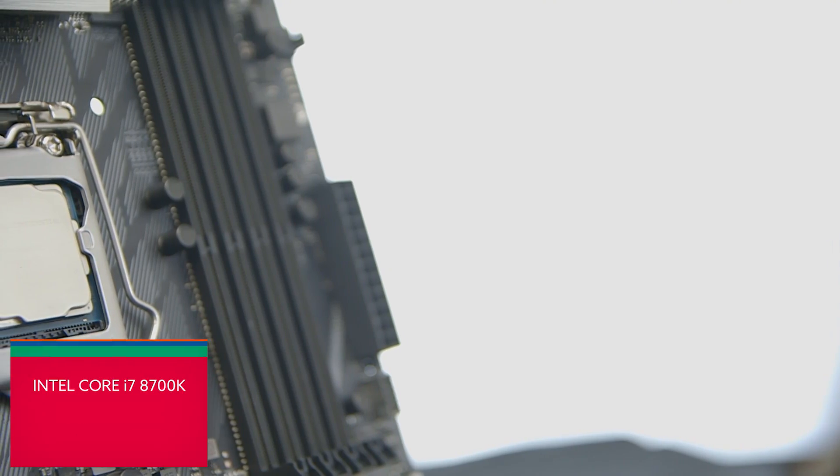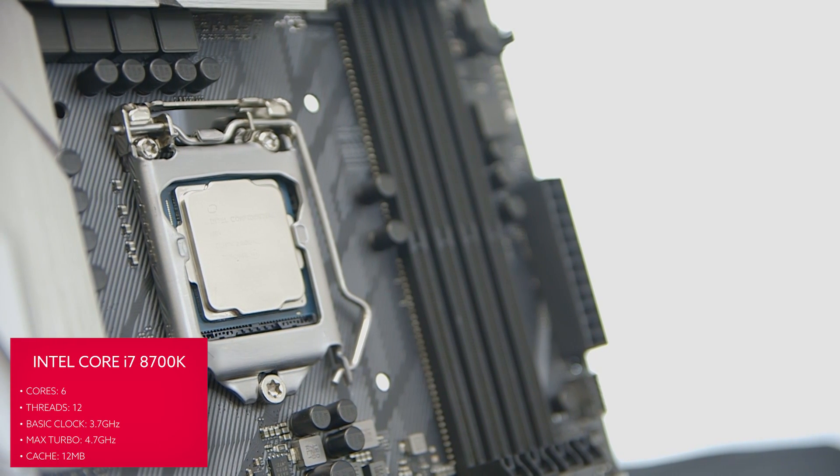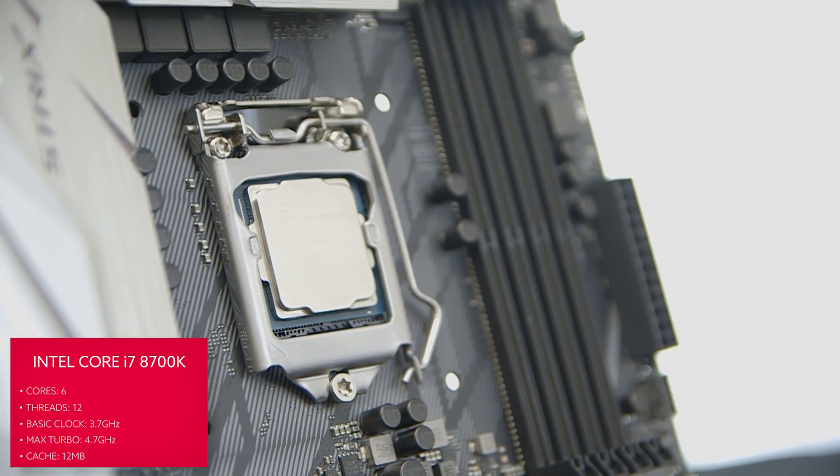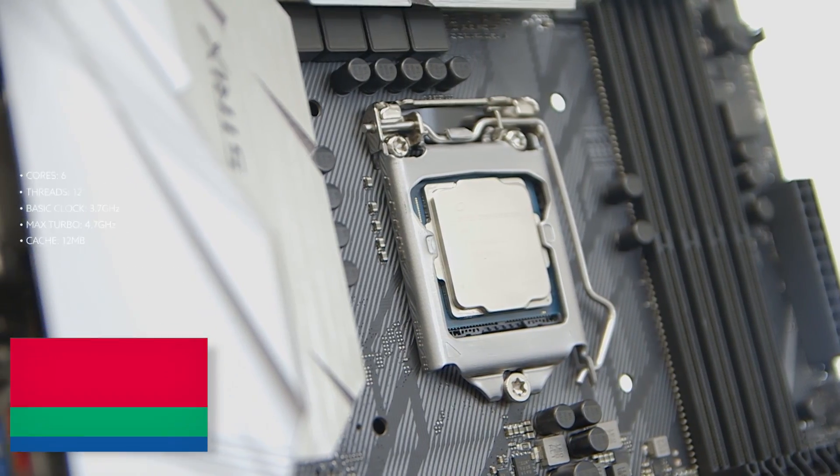The Core i7-8700K is Intel's first hexa-core processor, giving six cores and 12 threads of processing goodness thanks to hyper-threading technology. This is a real big change from the 7700K, which was a straight quad-core, eight-thread CPU. They've also fiddled with clock speeds: the base clock is 3.7GHz, but it can turbo to 4.7GHz on a single core, although we found it tends to run around 4.3GHz overall.